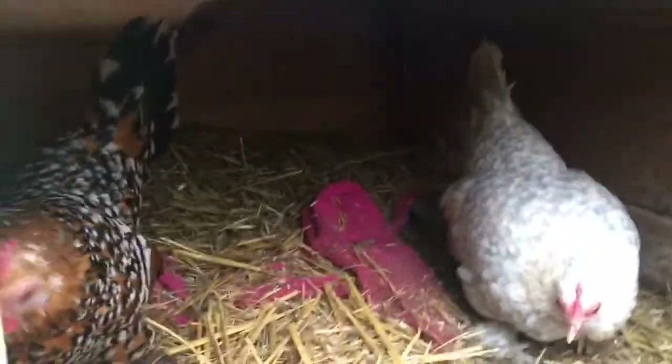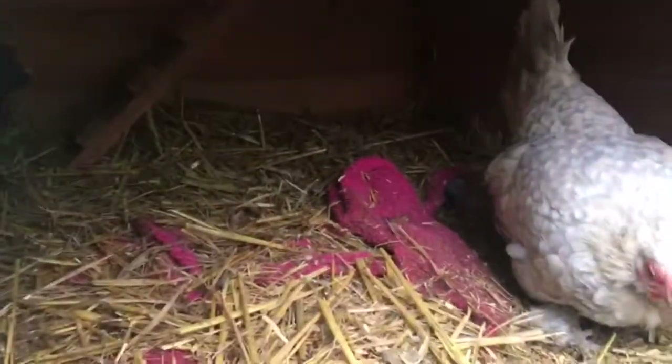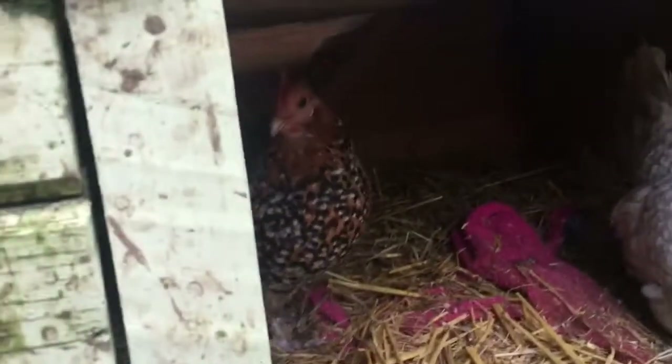This obviously isn't their permanent set up. Basically what happens is it's been really wet and muddy, as you can tell, and not all of this enclosure is under a roof — most of it's under netting — which means it's so wet.